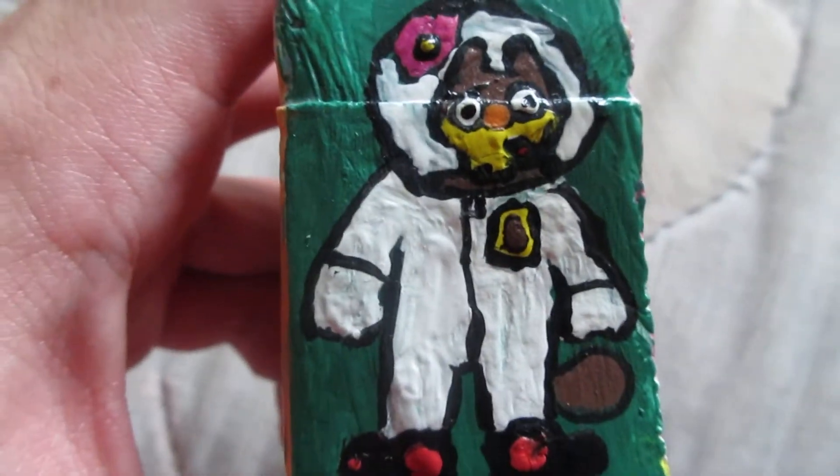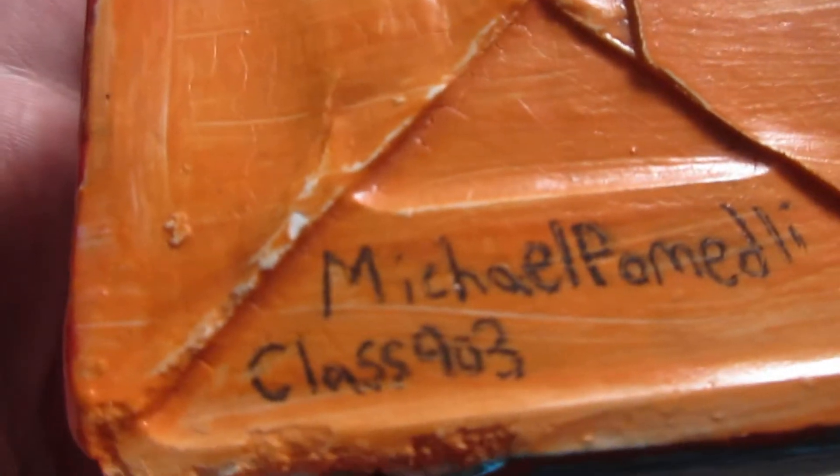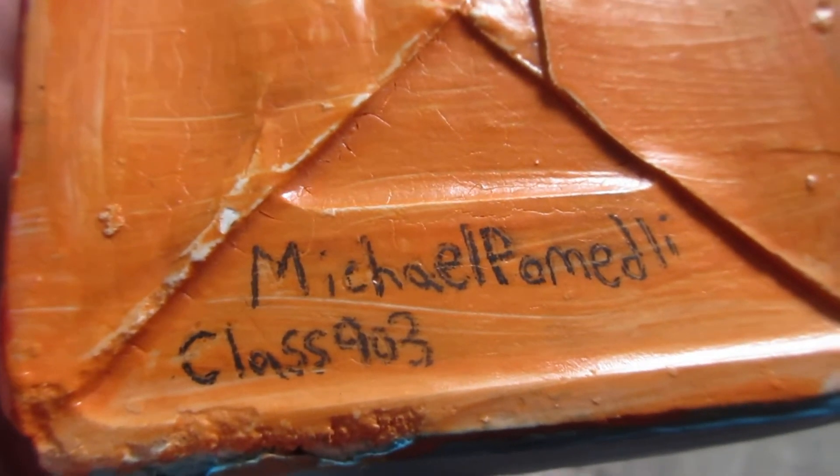Sandy Cheeks. Yeah, I know it's kind of strange. Mr. Krabs. That was when I was in junior high school.